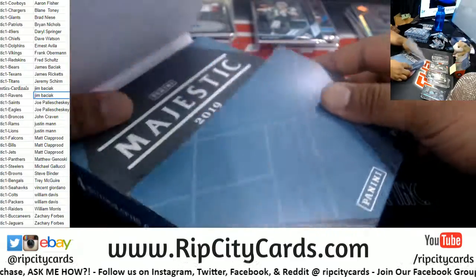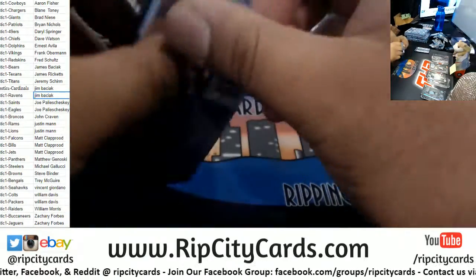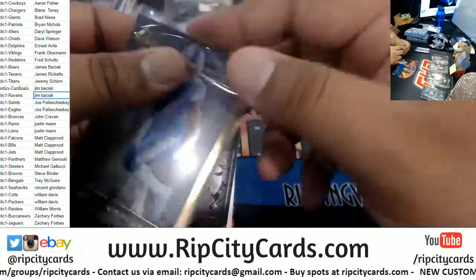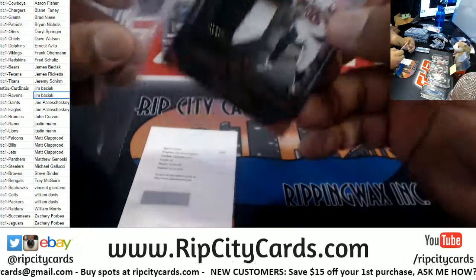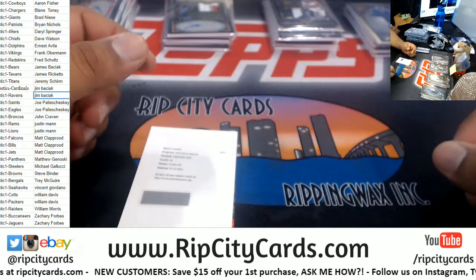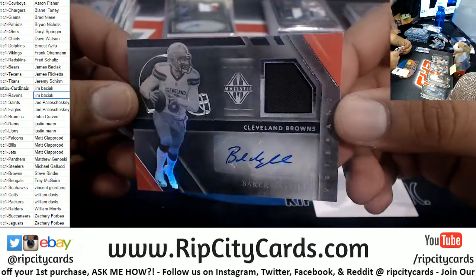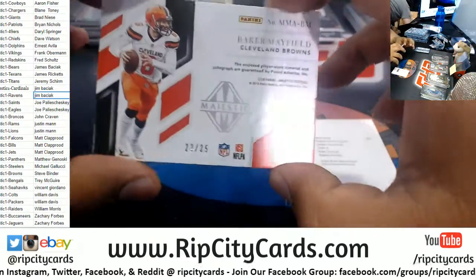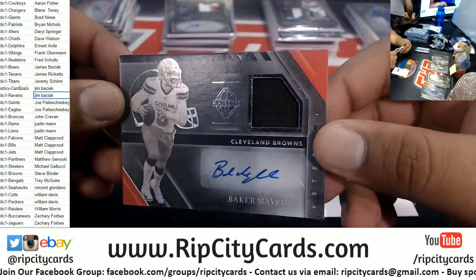Old school autos, rookies, current players — Majestic, pretty nice stuff. Got Kenny Golladay for the Lions, to 50. Calvin Ridley relic for the Falcons. We have Baker Mayfield for the Browns, autographed to 25. There you go, Brownies — nice hit right there.